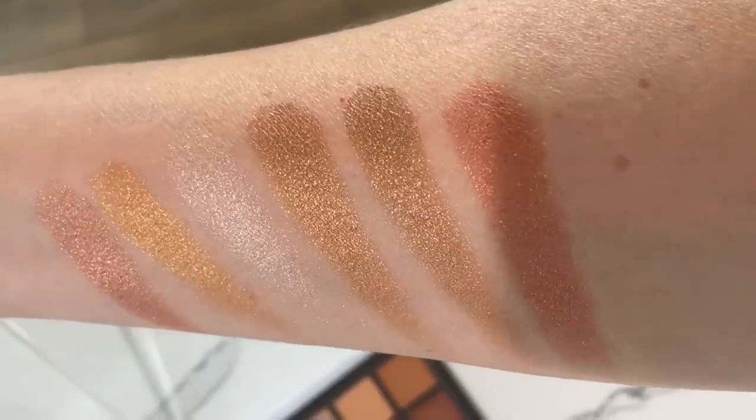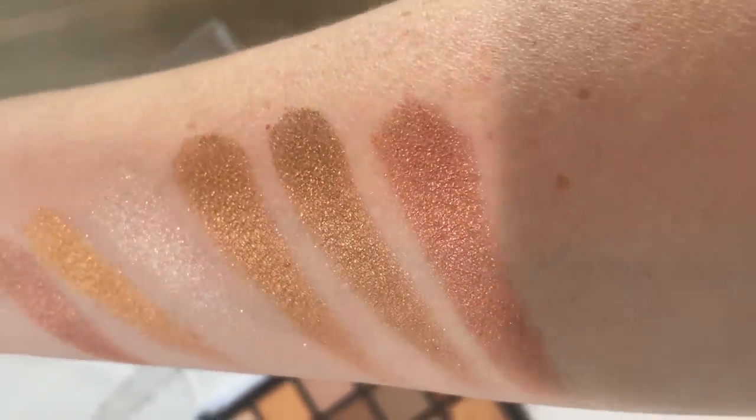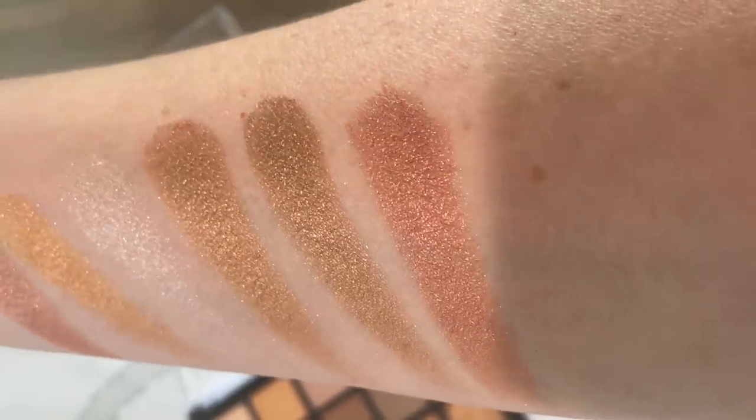Would I personally give it five stars overall? No. But I would give it five stars for the shimmers alone, and I truly feel that the palette is worth the price just for these shimmers. I can apply them dry with my finger, or if I dampen a brush, I can get the most beautiful intense shimmer. It's not glitter, it's not sparkle, there's no fallout. Every shimmer shade is extremely wearable.